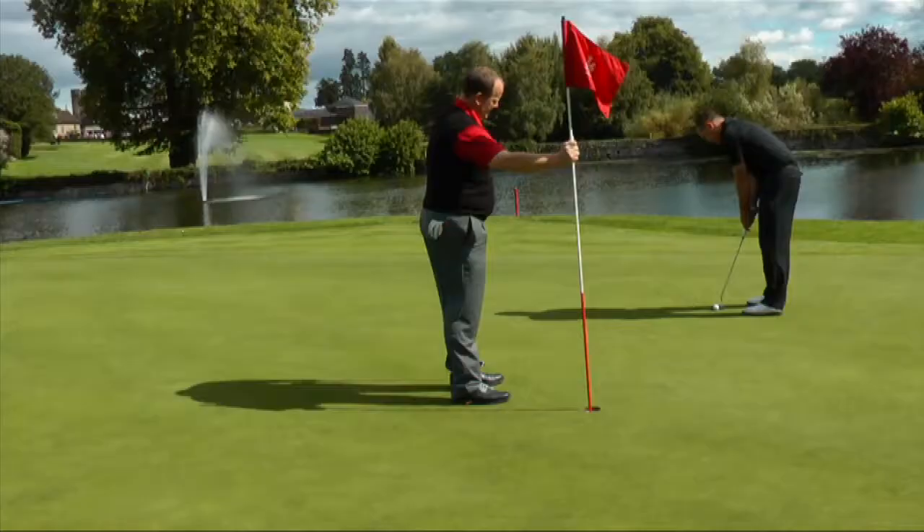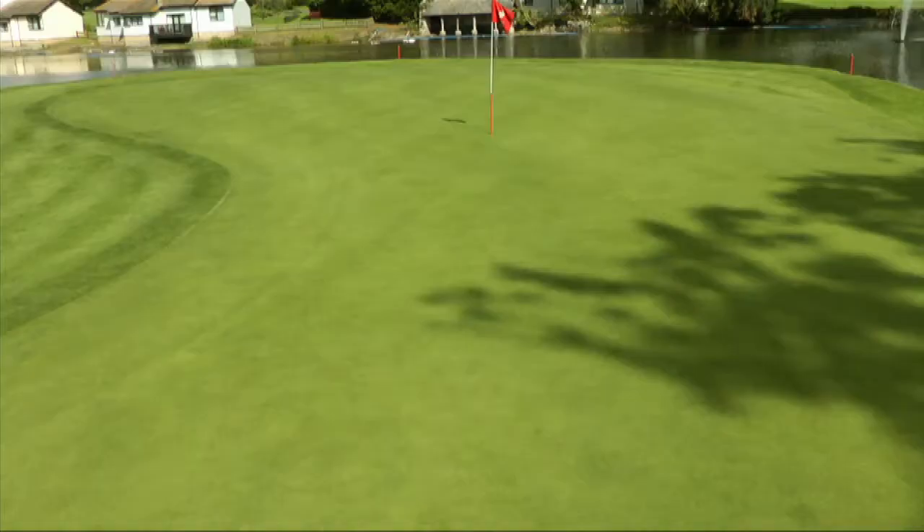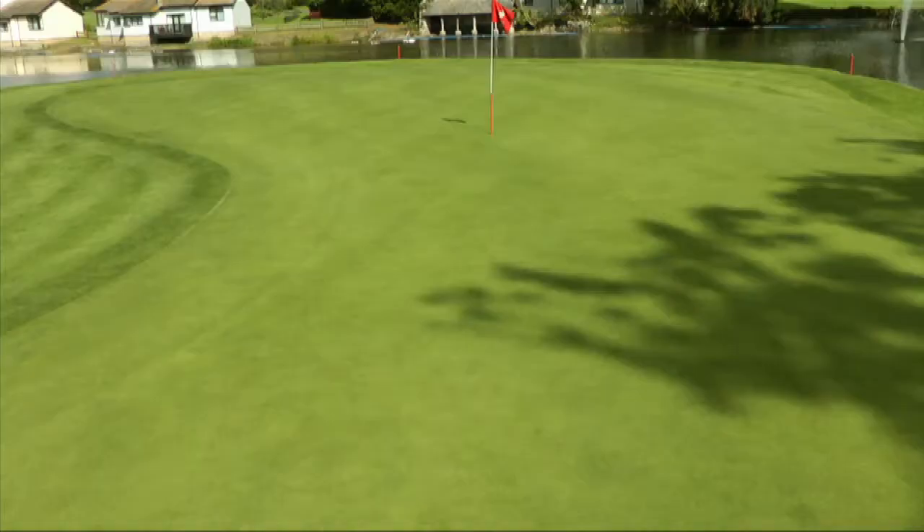The sheer size of the green will give you plenty of opportunity to brush up on your long putting, and playing so close to the water will put you in good stead for the challenge that awaits you on the 18th hole.